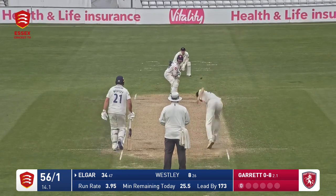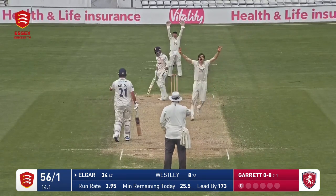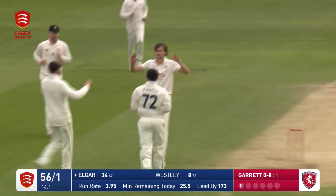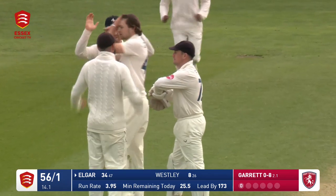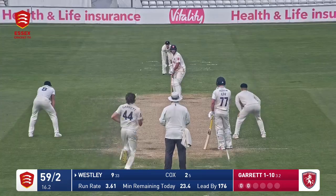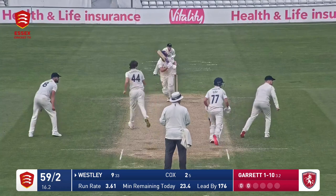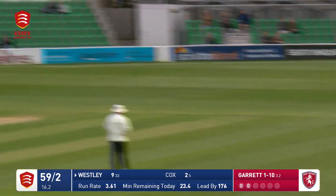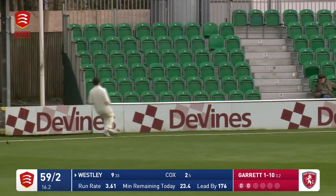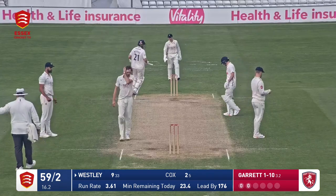Here's Garrett around the wicket to Elgar, and there's a shout, and the finger goes up! Garrett gets a breakthrough, gets his first wicket — Dean Elgar has been caught. Here comes Garrett, and this time flicked away by Wesley. A beautiful-looking shot, beats the fielder at mid-wicket and he's going to go all the way. He has kissed the advertising hoarding.